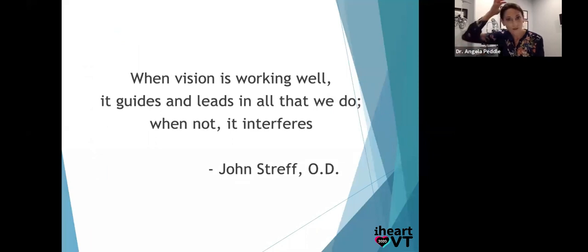I'm going to start and end the lecture with a great quote from Dr. John Streff. He says beautifully: 'When vision is working well, it guides and leads in all that we do. When not, it interferes.' And boy, does it interfere. Because vision is our dominant sense, you can imagine if there's a problem with blurry vision, double vision, or interpreting vision — that's really going to interfere with your development and your perspective on the world.